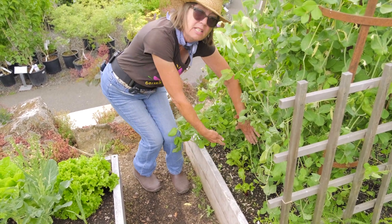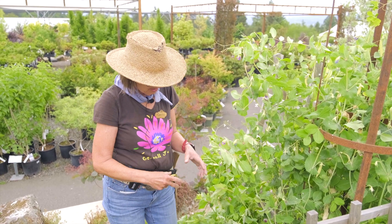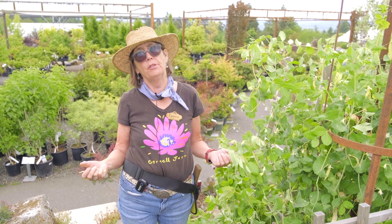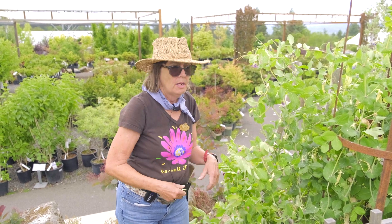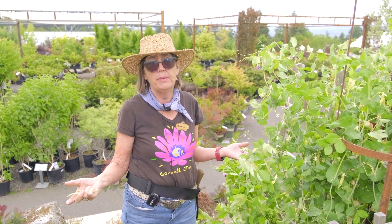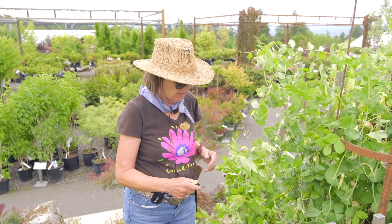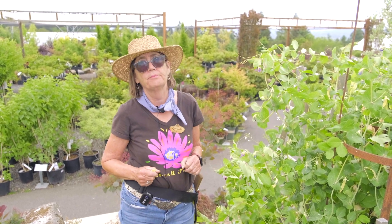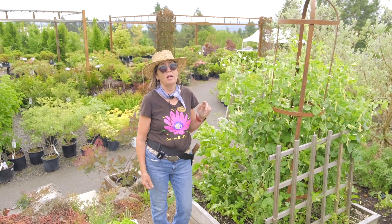As soon as I take the peas out, the beets and radishes will get some sun and we'll get some nice greens for our salads. There are times when it's a little hard to take out a beautiful plant to put in the summer veg you want to grow, but I love cucumbers as much as I love peas — and so does my dog. We're going to switch this out for cucumbers next week.